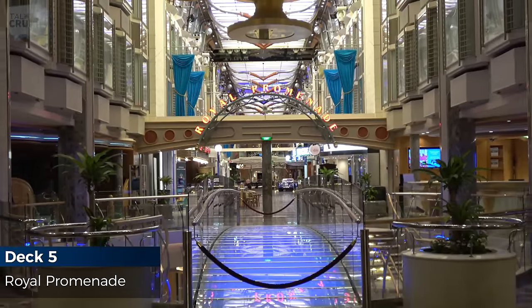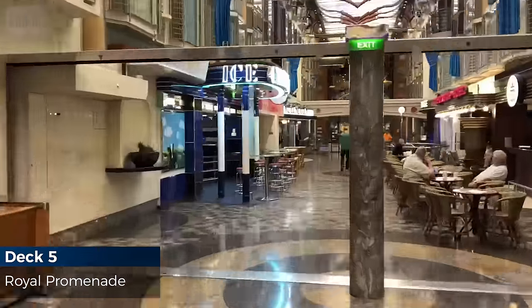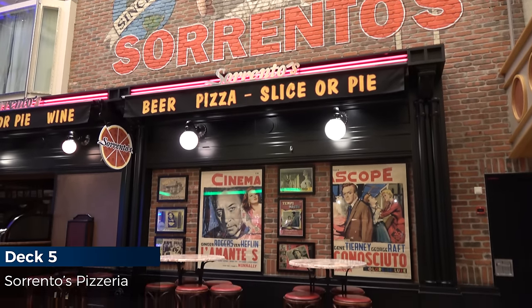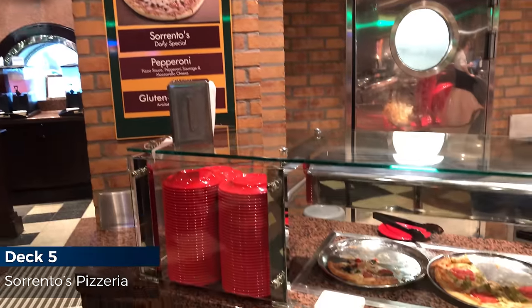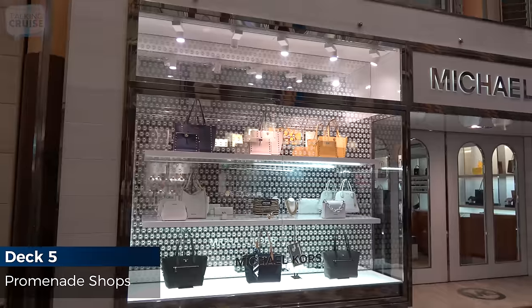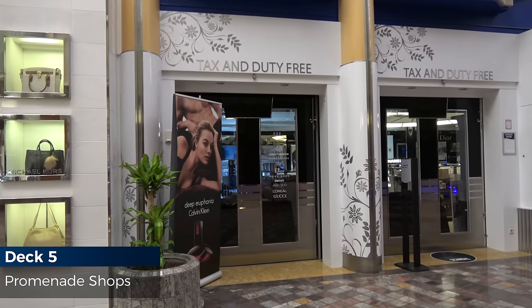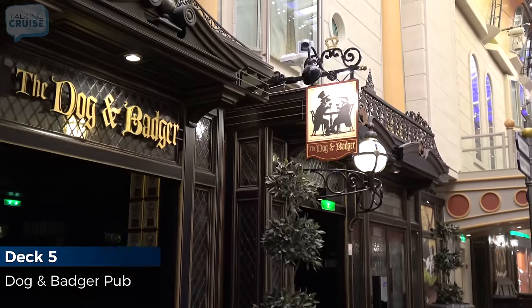The Royal Promenade is the central hub for entertainment, shopping, food, and beverages. Sorrento's Pizzeria serves hot pizza with daily specials, sandwiches, and salads. Stroll through the many shops in the Royal Promenade with brands like Michael Kors, Pandora, and more. Stop in for a pint at the Dog and Badger Pub.